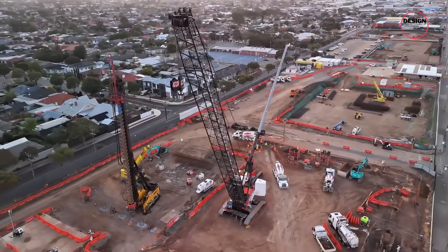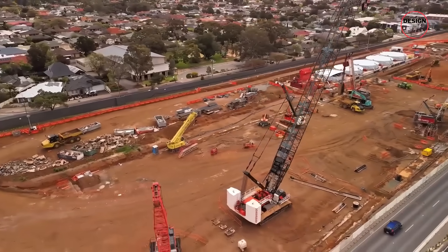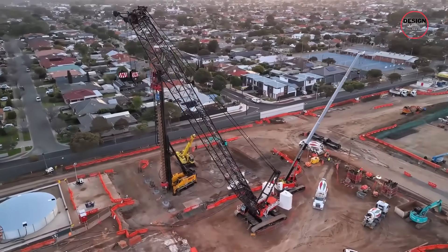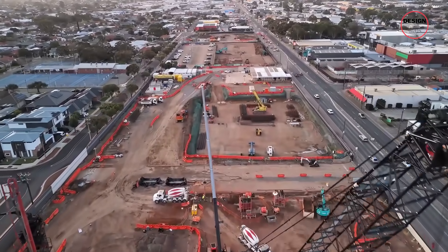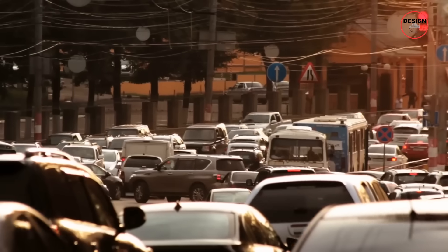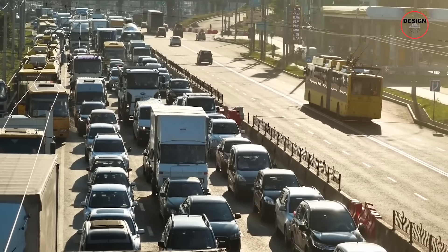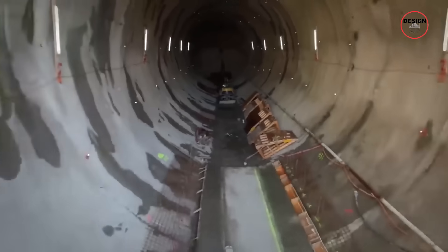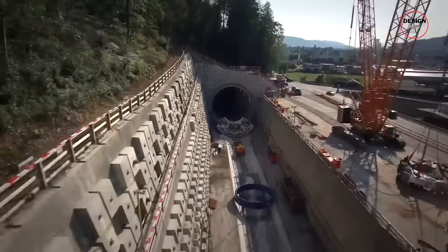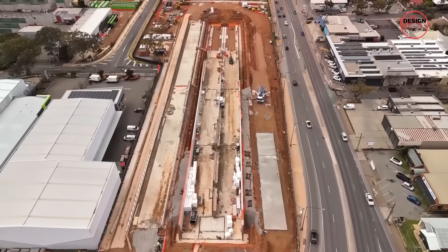Homes, small businesses and even community hubs have been cleared. For families, it meant packing up and leaving behind entire lives. For local shop owners, it meant shutting down or relocating. The north-south corridor is not being built out in the desert — it is slicing through Adelaide's busiest suburbs. That means years of detours, temporary closures and noise. With tunnelling crews working 24/7, residents nearby live with constant vibrations, dust and the hum of heavy machinery.